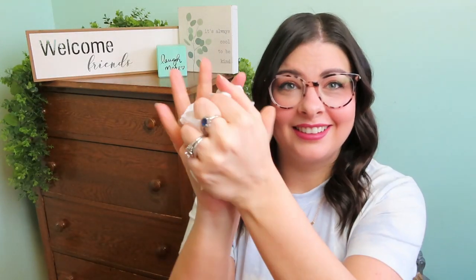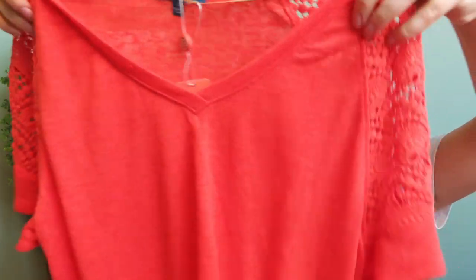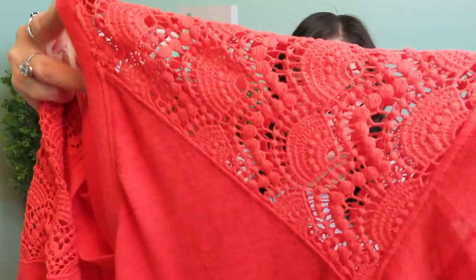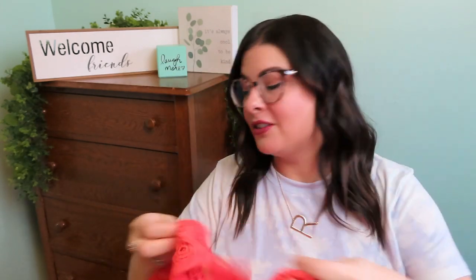It looks like there's a hat in this bundle. There's also a really cute top for the trip — it looks like it's by Democracy. It's a V-neck with crochet sleeves in this nice kind of reddish melon-ish color. That's pretty cute. I like the crochet — like she said, kind of a summery color.